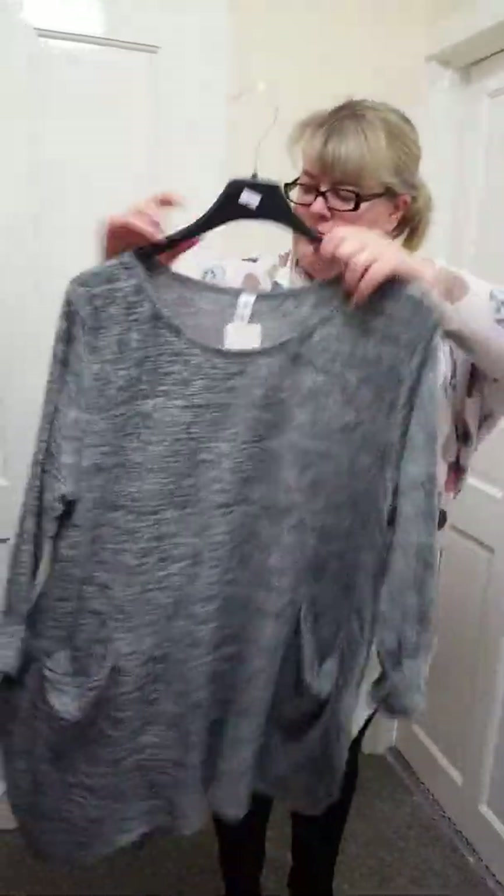I've got a couple of the lightweight jumpers left at £13.99, just in marl grey. They've got pockets at the front — these are just nice, everyday wear.